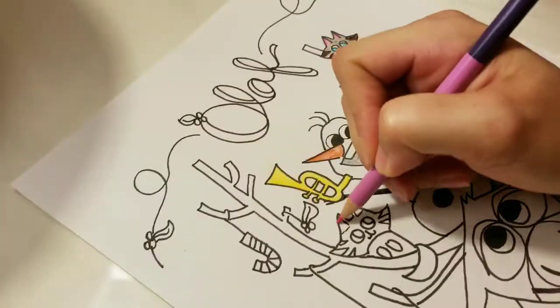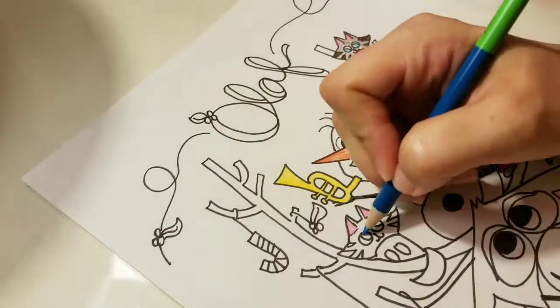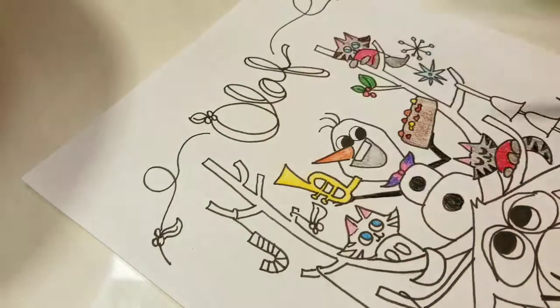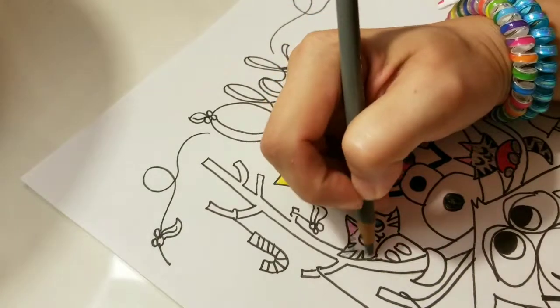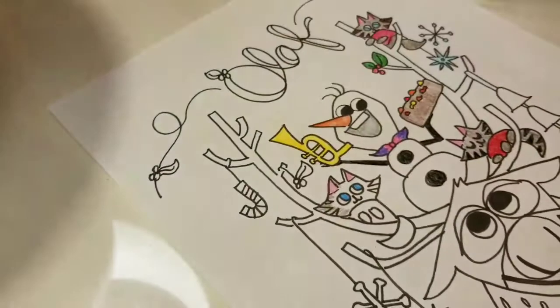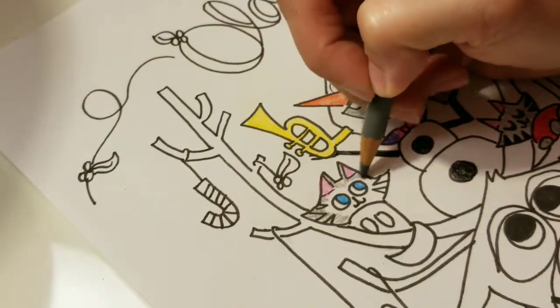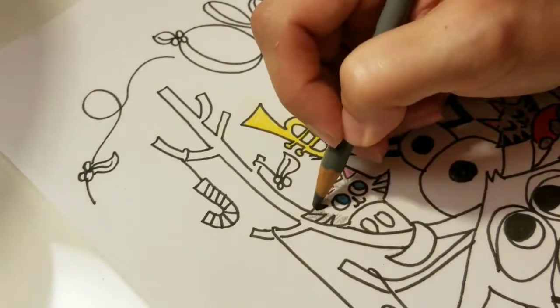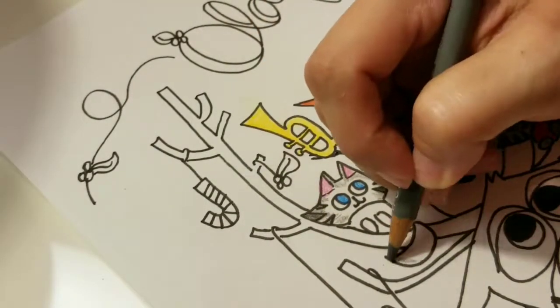And let's move on to kitty number three. They all have bright blue eyes, and this one's gray as well — I'm going to make him have a little bit of a white face. You color fast, Amy! I try.